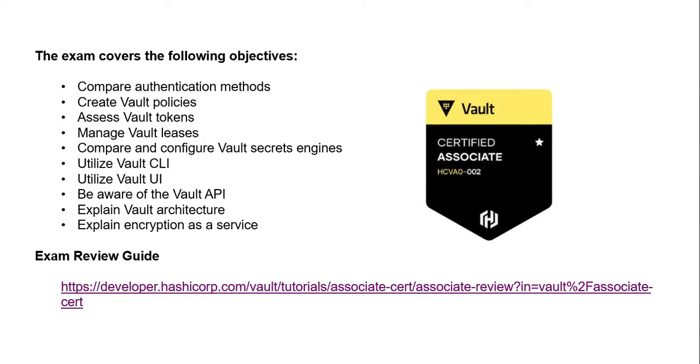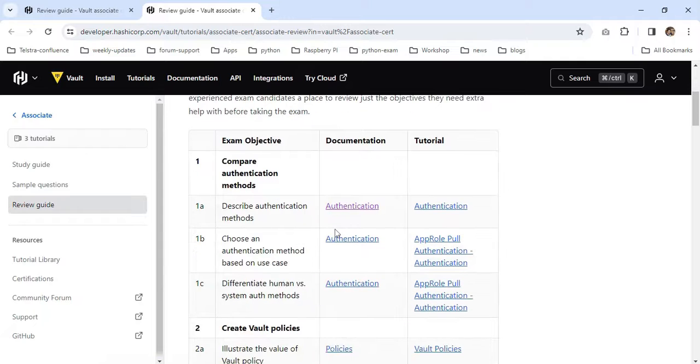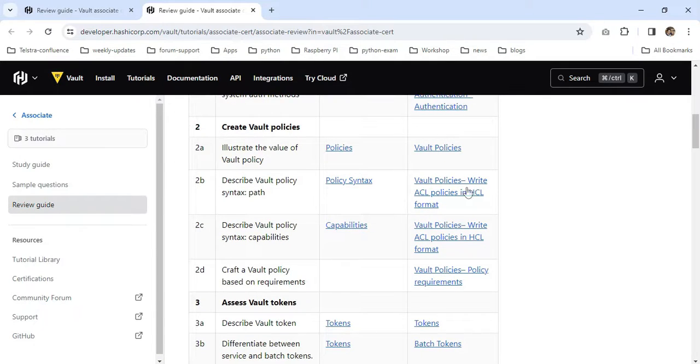The exam covers the following objectives. If you are new to Vault, this will be a good start covering the basic concepts as well as best practices for using Vault. The exam review guide contains documentation and tutorials — you can check it out here. You can see all the topics provided with documents as well as tutorials.